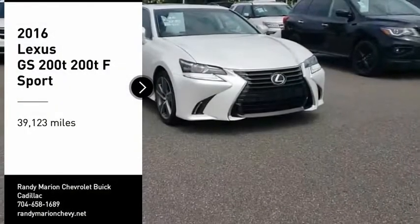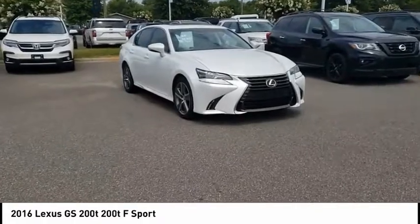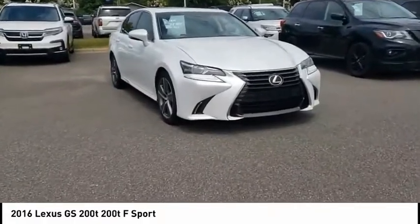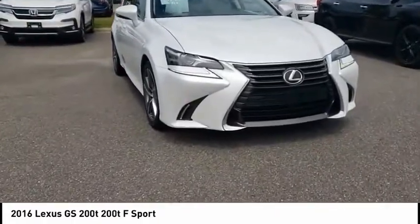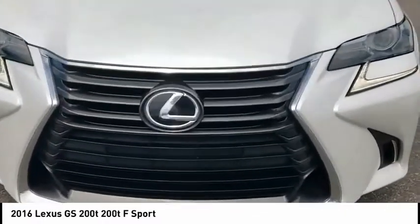Come test drive the 2016 GS. Looking to create the ultimate sport sedan in both price and performance? Lexus came up with a truly exceptional car. This is one model that can hang with the best Europe has to offer.